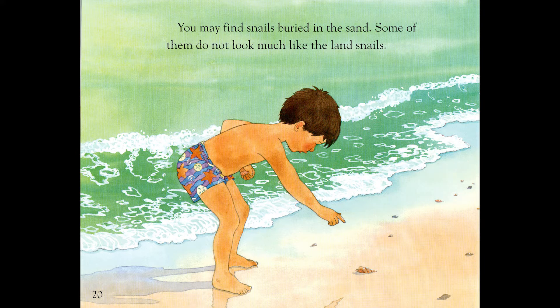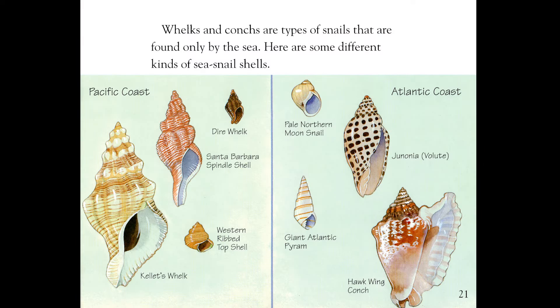You may find snails buried in the sand. Some of them do not look much like the land snails. Whelks and conks are types of snails that are found only by the sea. Here are some different kinds of sea snail shells. On the Pacific Coast: Dire whelk, Santa Barbara spindle shell, Western ribbed top shell, and Kelet's whelk. On the Atlantic coast: Pale northern moon snails, Junonia, Volute, Giant Atlantic pyram, and Hawk-winged conk.